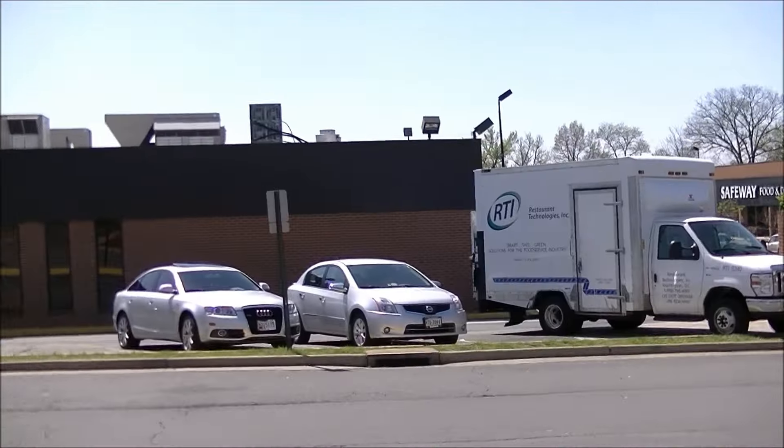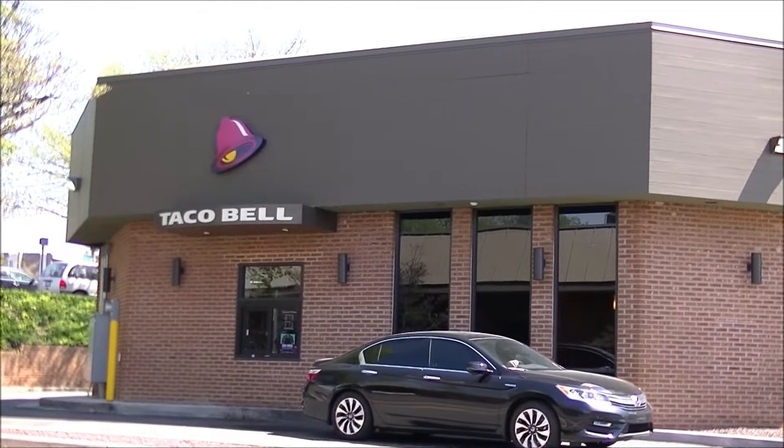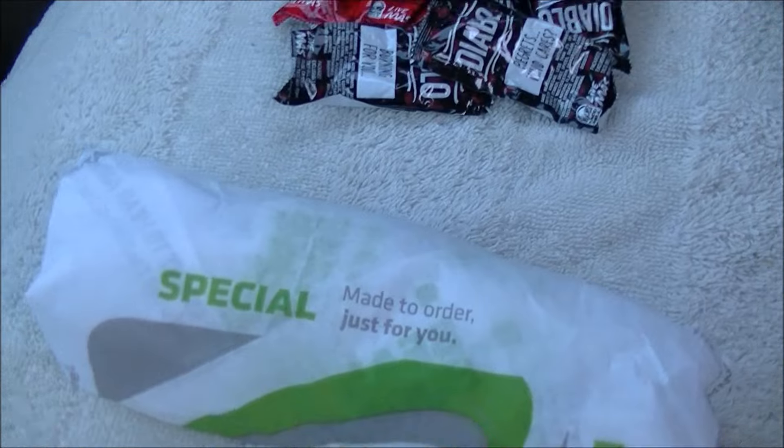I'm right next to a Wendy's right over there and of course that is the Taco Bell that used to be a bank. But anyway I'm here today to take a look at their newest creation.